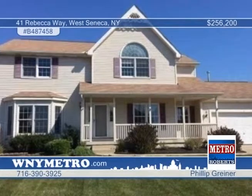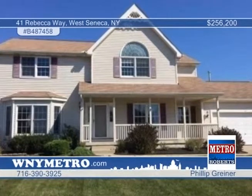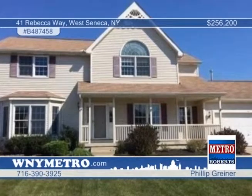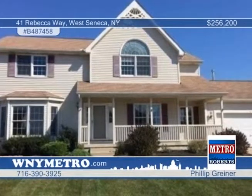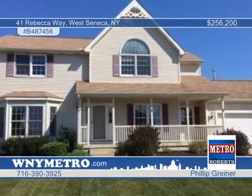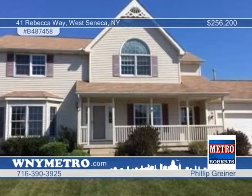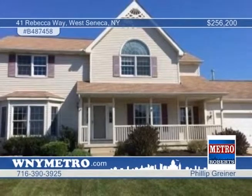Welcome to this four-bedroom West Seneca home with great curb appeal and a quiet neighborhood. There's not much to do here, but the property is being sold as-is, resulting in a cash sale or rehab loan only. The location includes a two-car garage and is close to many suburban amenities. Don't miss out — call Phillip Greiner today for your showing.